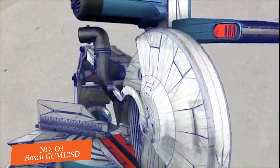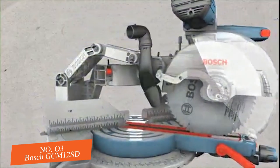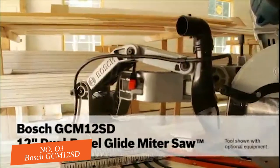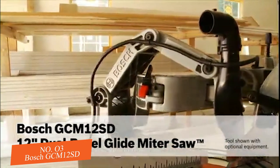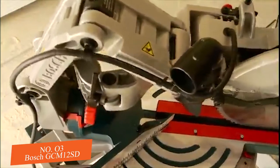Unrivaled durable precision, unparalleled smoothness, unquestionable breakthrough. Introducing the 12 inch dual bevel axial glide miter saw from Bosch, another game-changing innovation from the leader in professional tools.